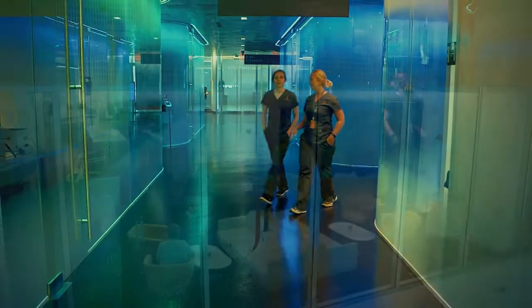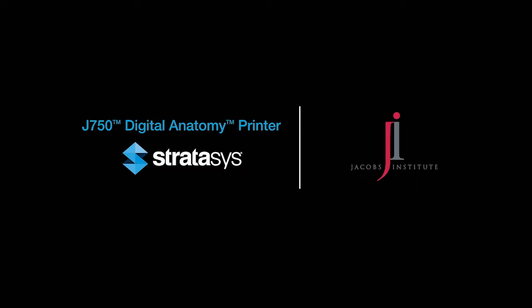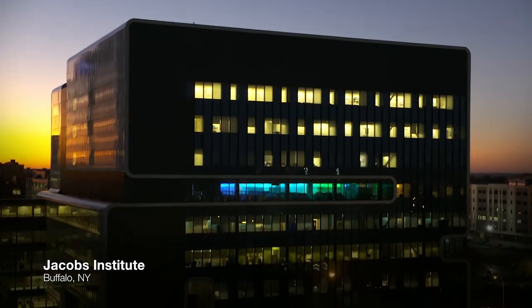The Jacobs Institute is really designed to collaborate with industry and physicians to drive innovation. We need industry to provide better tools for us to continue what we do, which is develop tools for physicians to train and test in different clinical environments.